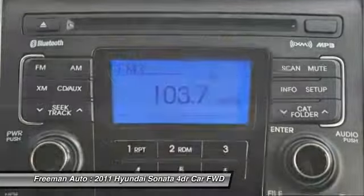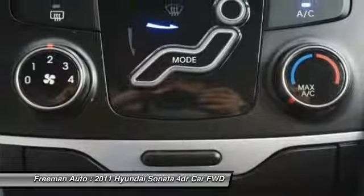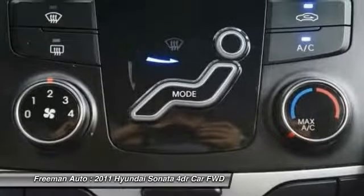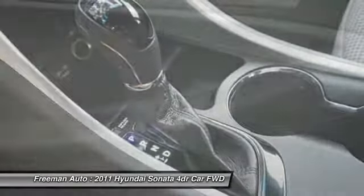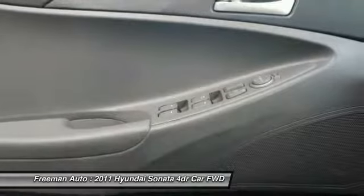24 mpg city, 35 highway, thanks to a new direct-injection four-cylinder engine. The Sonata has fuel efficiency and power performance numbers that are both better than most base-model mid-size sedans.